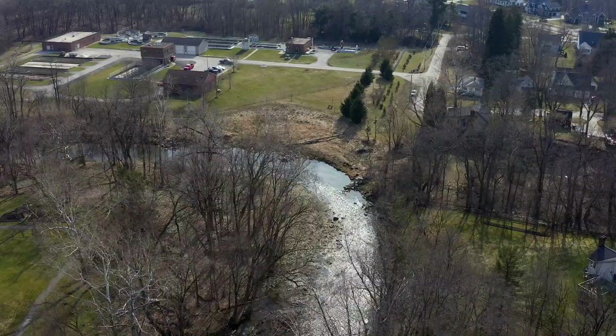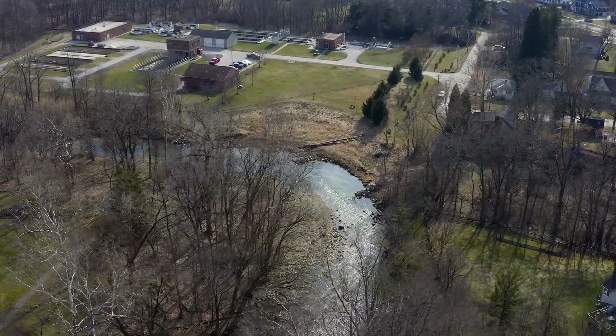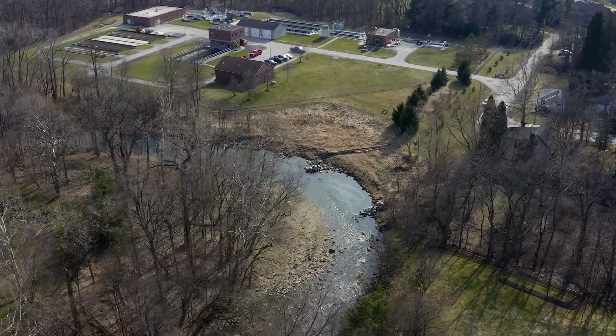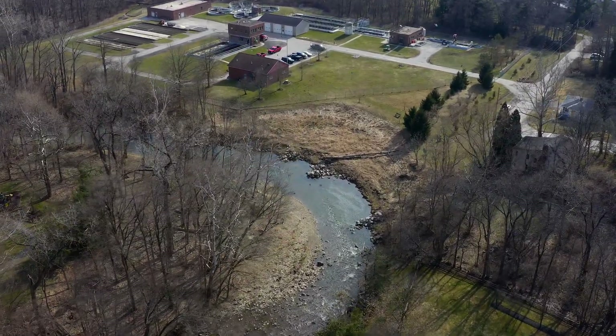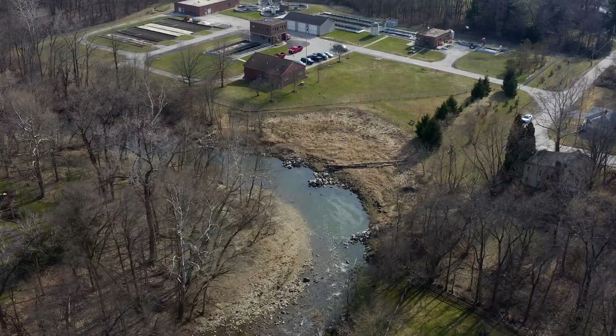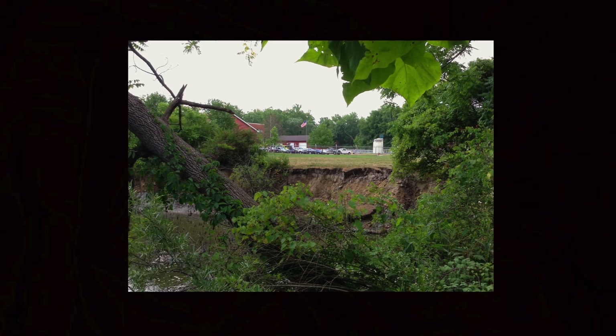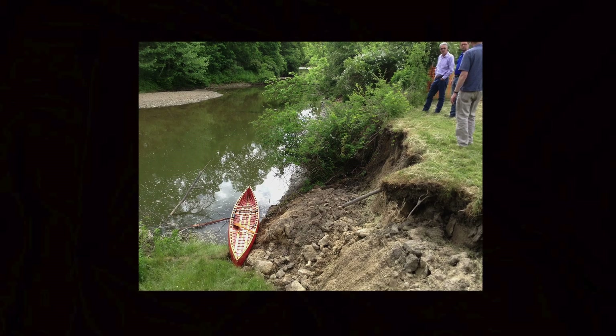There was a massive amount of erosion following a very severe thunderstorm in July of 2015. It caused about a million dollars of damage in Chagrin, and this was one of the washout areas where basically the river washed away the entire bank and was lapping almost at the edge of the fence. We were very concerned about losing our treatment plant.